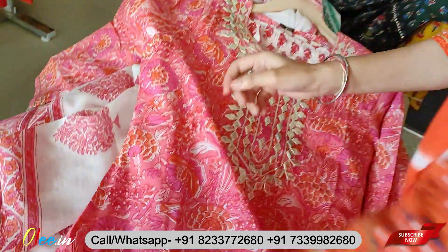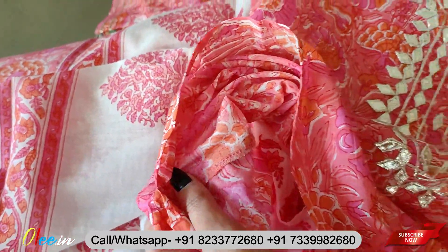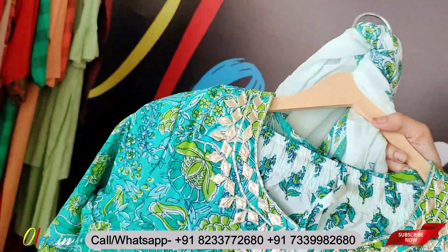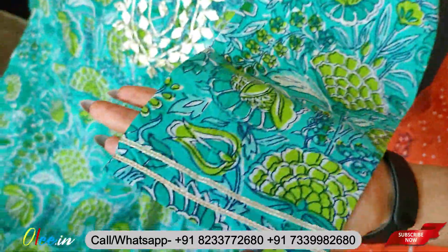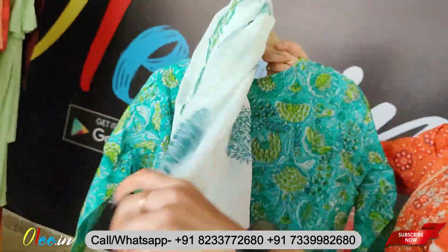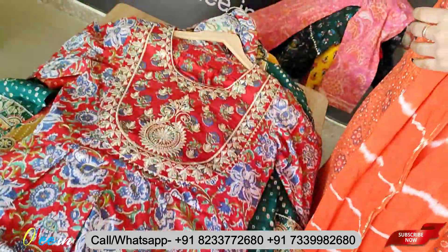Every product will come with full finishing. You will get the same color from the threads, and you will get color options and size options — you will get 4 sizes to choose from.